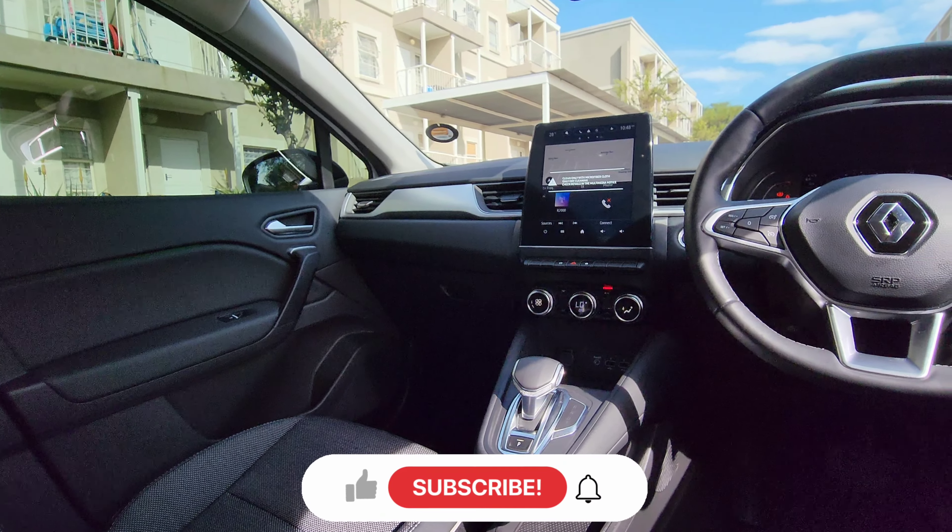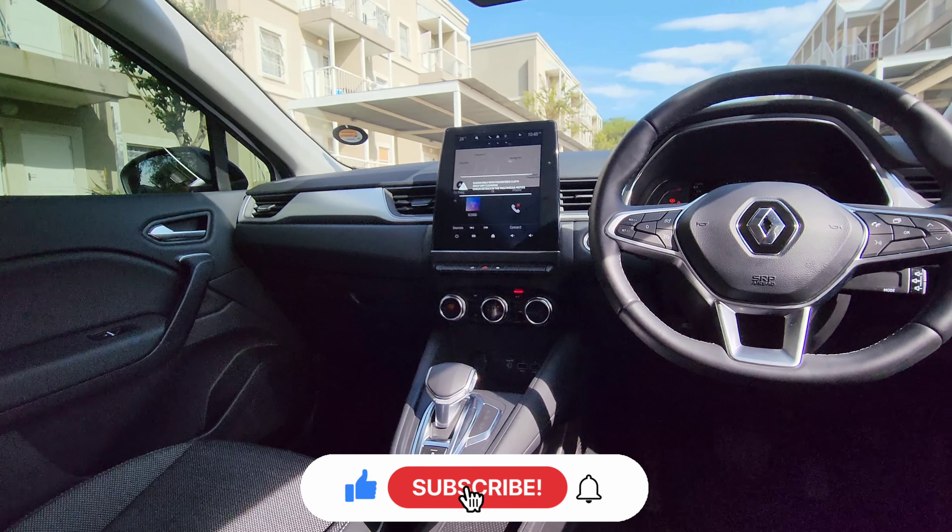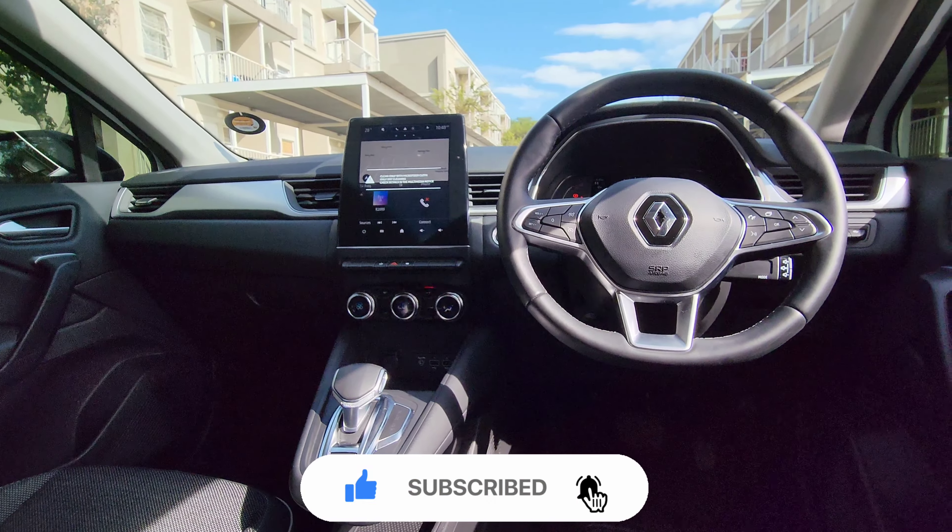If you haven't yet done so, please don't forget to like and to subscribe to the channel for more dope content like this.